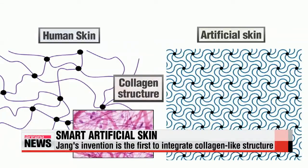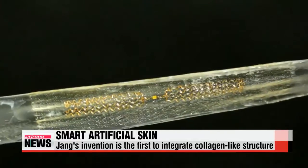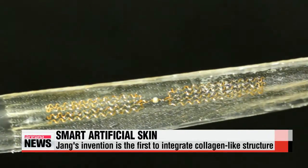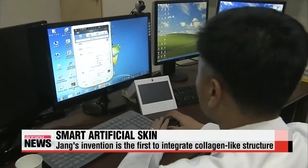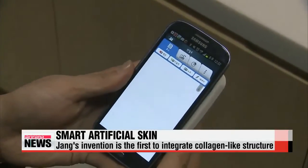What makes Jang's artificial skin stand out is that it mimics the structure of collagen, which is what gives it the strength and elasticity of real skin. The new composition is an ideal platform for silicon-based electronic systems that sense the activity of the human body. Patients will be able to send their health information to their doctors by simply sticking the artificial skin onto their real skin, just like a band-aid.